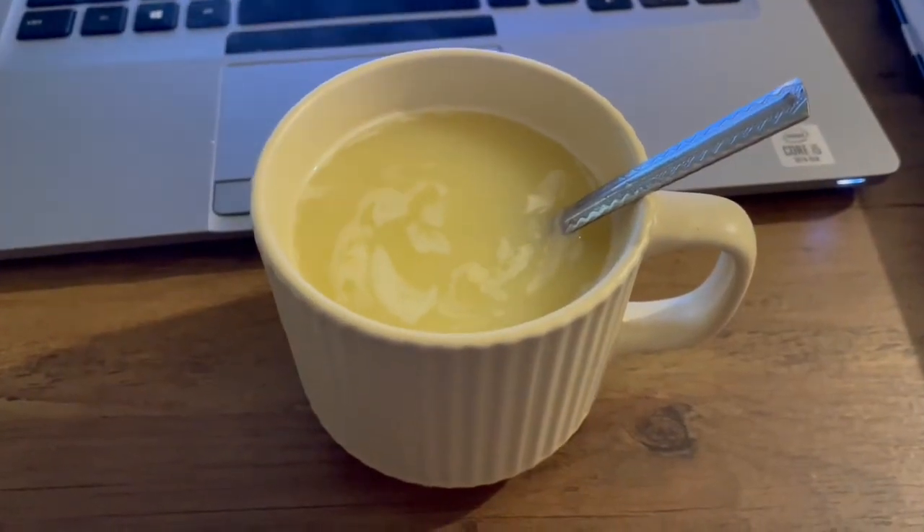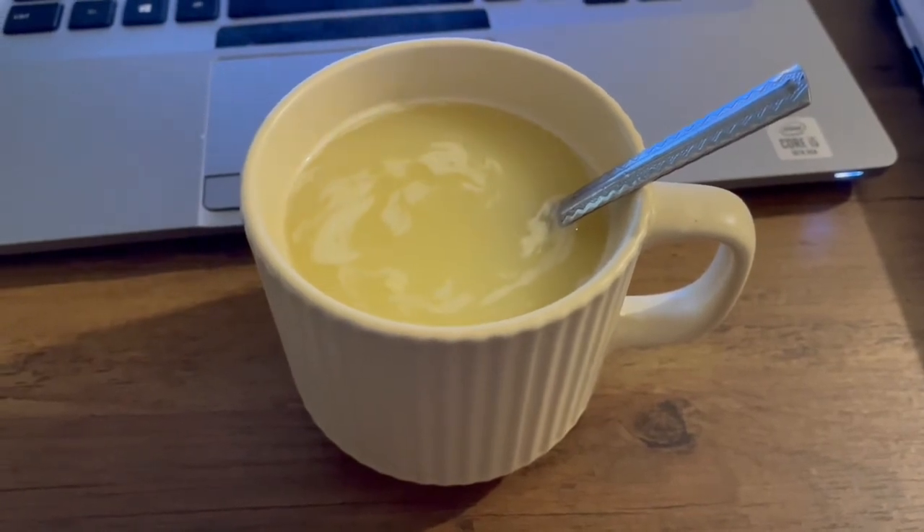I'm really cold today for some reason so I've got white chocolate options which is 44 calories.